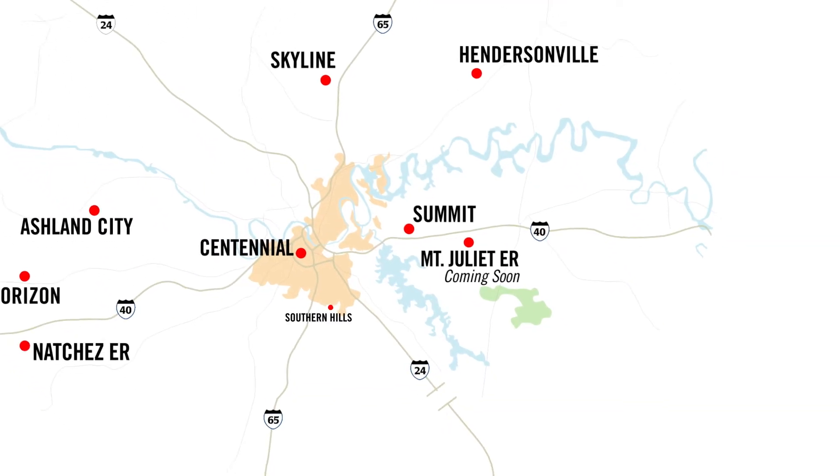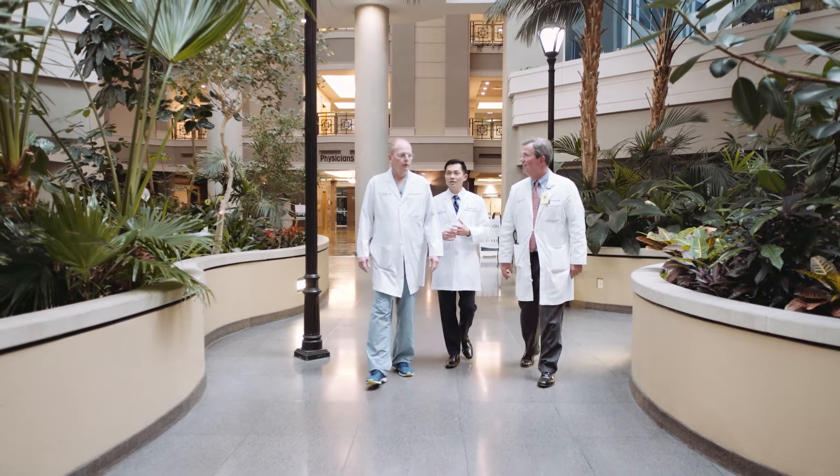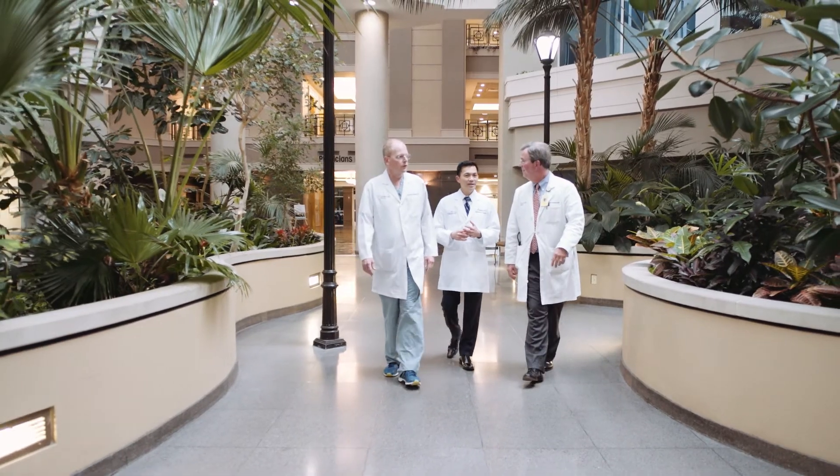Not only will we do that at TriStar Centennial Medical Center, but that will continue into our network of hospitals. What we seek to create here is not a center of excellence at Centennial, but instead a network of excellence around our region, so that all doctors and nurses in the region will learn and benefit from this therapy and help participate in the care of these patients.